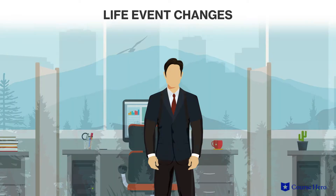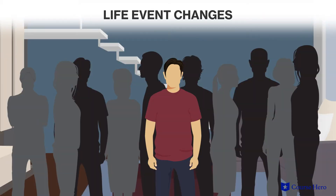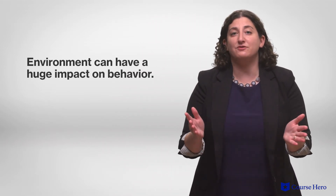Trait models of personality do have their limits. People can change in response to major life events, and they often behave inconsistently across different situations. Environments can also constrain or encourage certain behaviors, leading most people to act a certain way regardless of personality type. In other words, environment can have a huge impact on behavior.